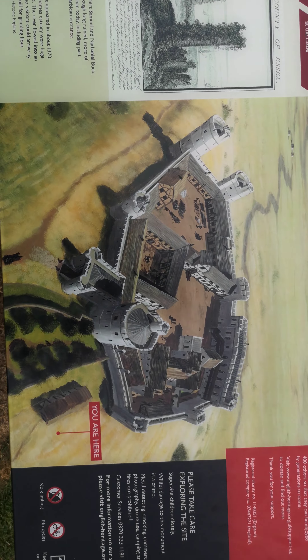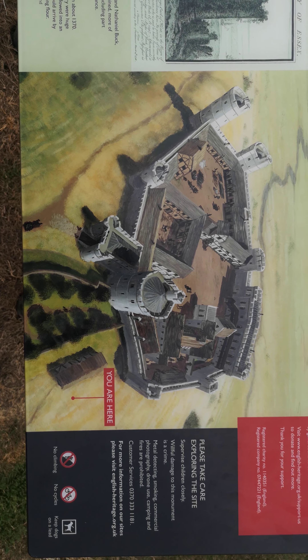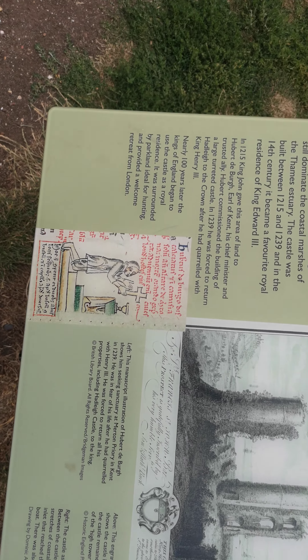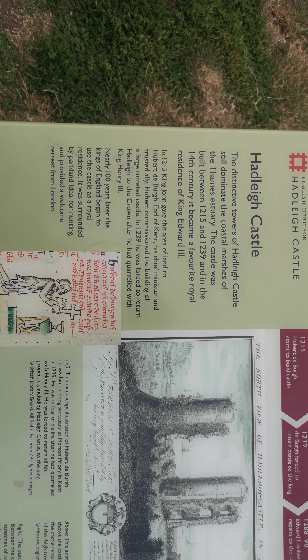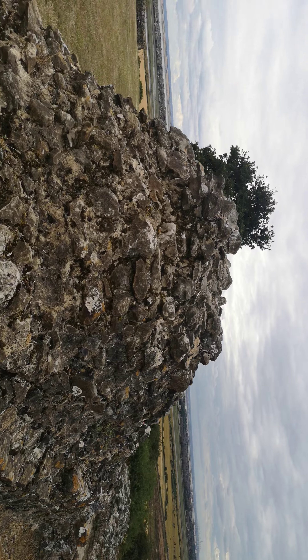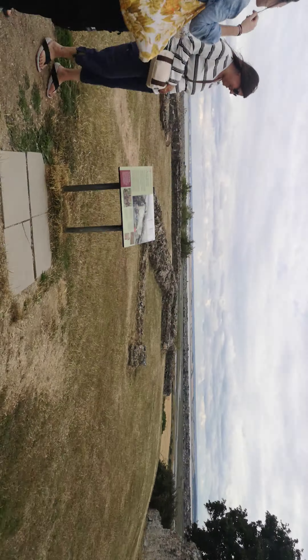This is what I look like back in the day. I'm going to have to take a look back. This is our view here.